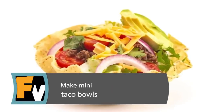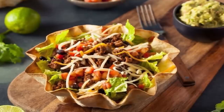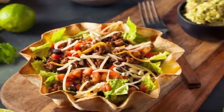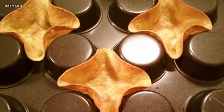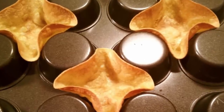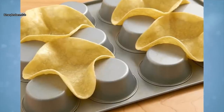Make Mini Taco Bowls. Are you in the mood for Mexican and not muffins tonight? Surprisingly, your muffin pan can still be of use. Turn your muffin pan upside down. Place your tortillas between each cup and bake. Soon, you'll have easy mini taco bowls. For bigger taco bowls, use a jumbo muffin pan. Making your own taco bowls has never been easier.